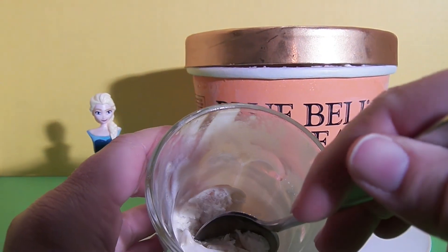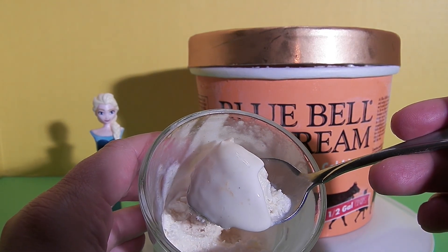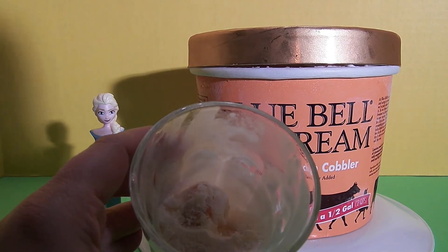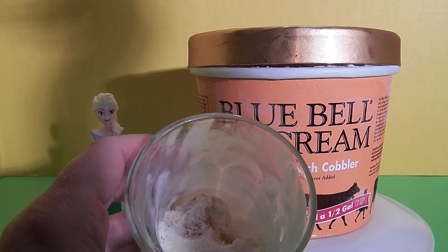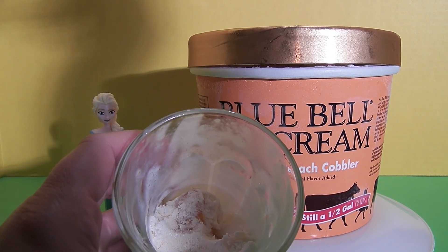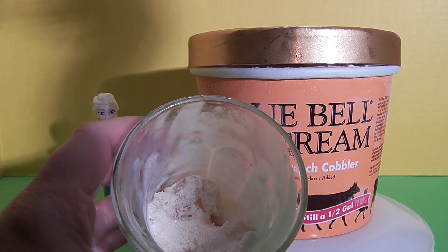The ice cream is really creamy and has a really nice clean peach flavor. This ice cream is very delicious. I've never had a southern peach cobbler ice cream before and this is so good. I'm gonna sit and eat the rest of this.